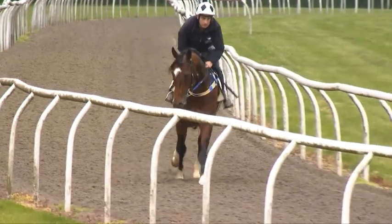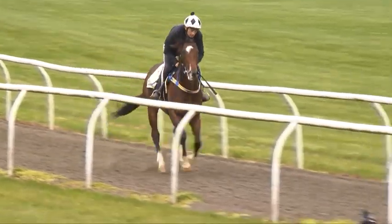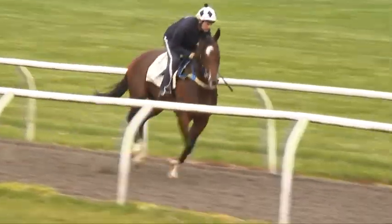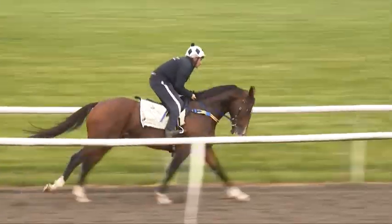Between now and race day, just a bit of cantering or anything planned for him? He's going to have a gallop here tomorrow, Friday. That'll be the only real gallop he has before the race, but the way he looks this morning he's ready to have one.